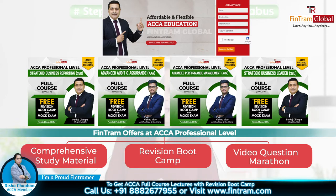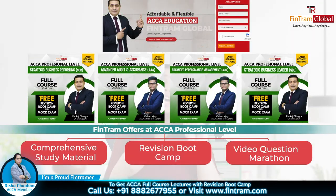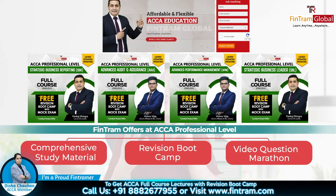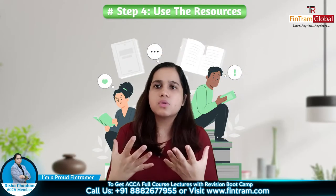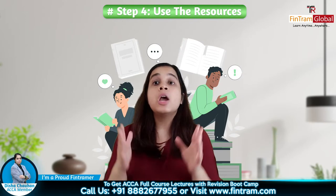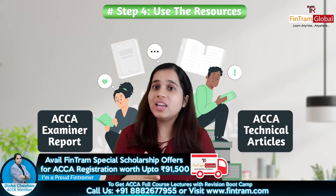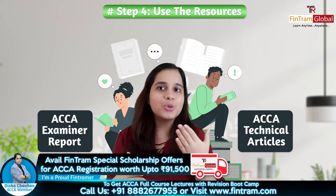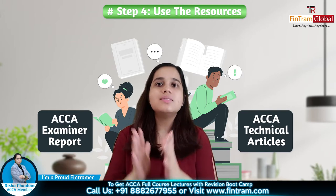We are the Gold Approved ACCA Learning Partners, and you can visit our website, take our demo sessions, and you'll understand yourself. The next step is that you're using all the resources. We provide you sessions, revision bootcamp, revision sessions, question marathon where you're using all the past exam questions and solve everything. Make sure jo bhi aapke paas resources hain, aap poora use kar rahe ho. Uske alawa, ACCA ke website pe dekho: technical articles, examiner reports — ye sari cheezein hoti hain jo ki aapko professional level pe important hain. So make sure aap in sab cheezein bhi go through kar rahe ho.